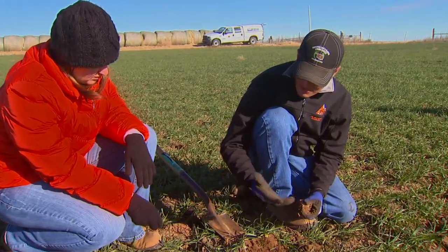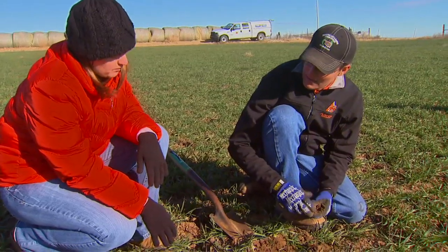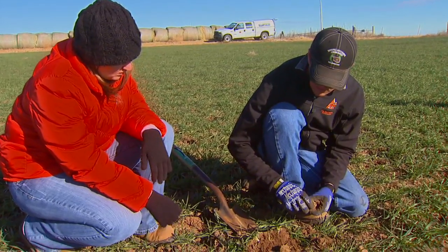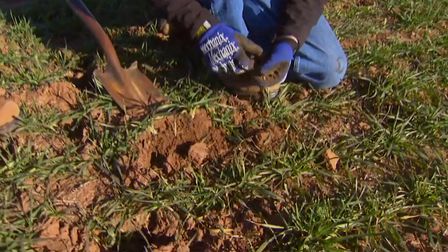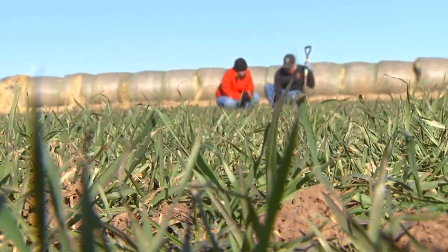Crusting impedes water infiltration, increases runoff, and increases erosion. But it also limits the amount of water we're getting into the soil for crop production. Because we are in a water-limiting environment, we want as much water in the soil as possible. And cultivation, through its influence on the surface, can actually limit over the long term the amount of water getting into the ground.